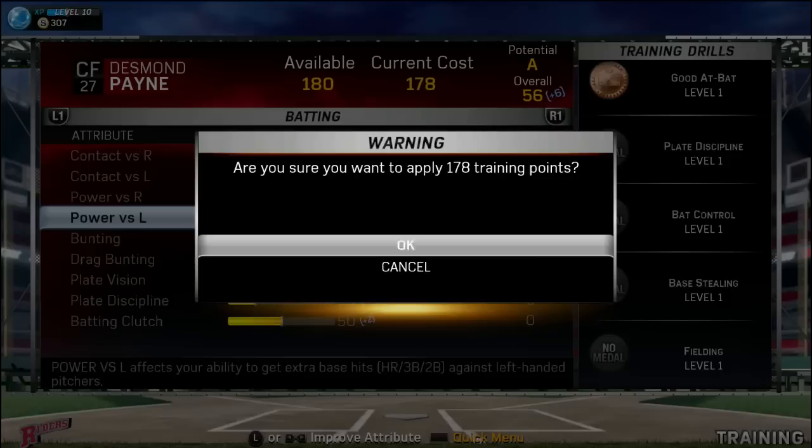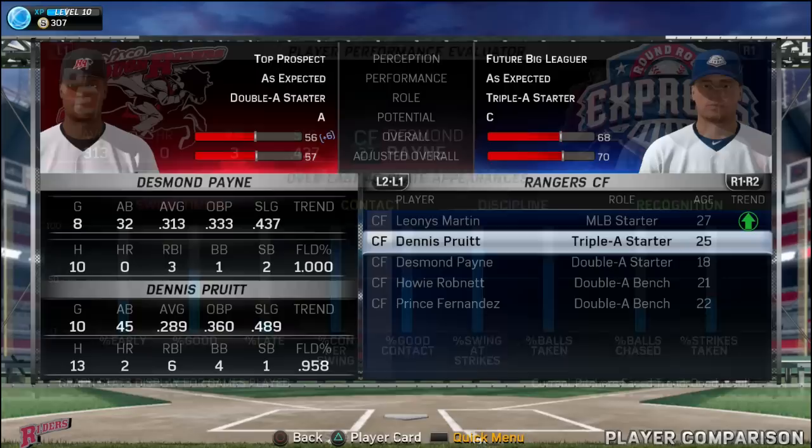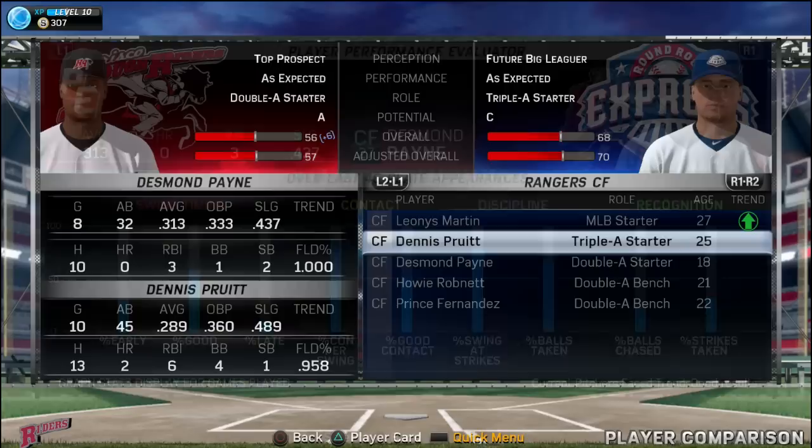Let me know what you guys thought of the video and how many games you think should be in future episodes. It didn't get off to a great start, but it definitely got going — Payne was a very consistent hitter at the top of the Frisco lineup. Thank you guys for watching, please leave a like if you enjoyed the video, and I will see you guys next time in the Desmond Payne Road to the Show. Subscribe for much more to come. We'll see if Payne can make his way to triple-A potentially soon — he is playing very well. Thank you again for watching, I'll see you next time.